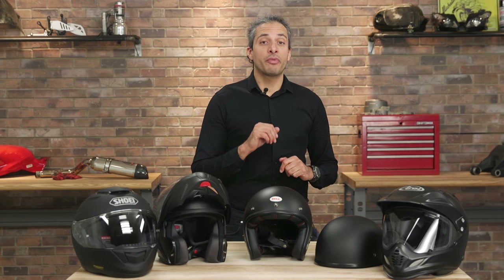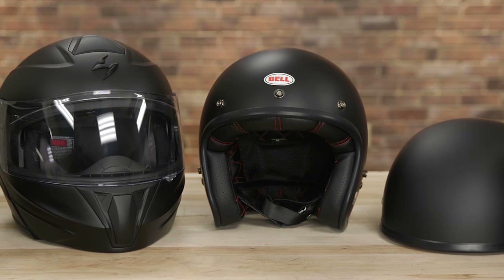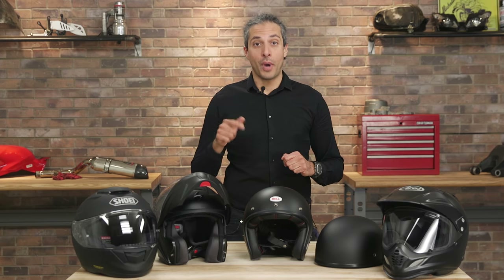Designed to protect and make a more comfortable ride, a motorcycle helmet is the most important piece of riding gear you can buy. But with so many options, where do you start? Right here.